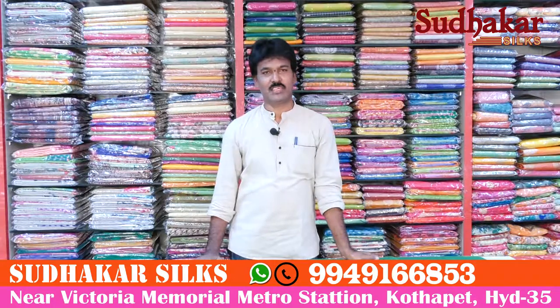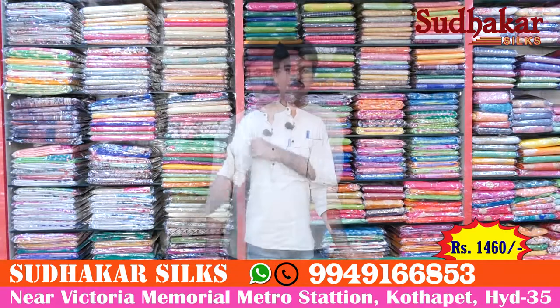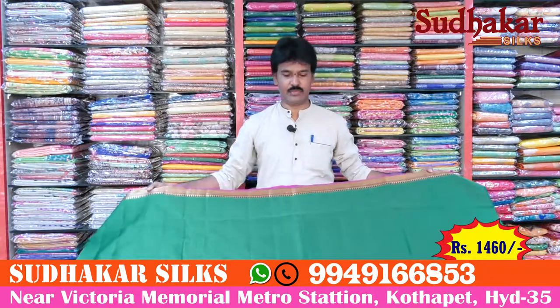Hi Weavers, welcome to Sudhakar Sears, Kotapeh. Victoria Memorial Metro Station opposite. Now we have the latest collection available here.